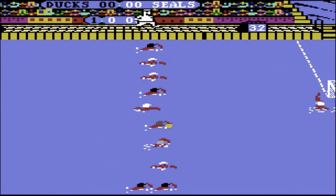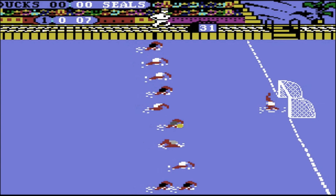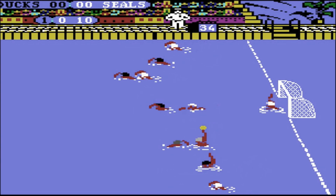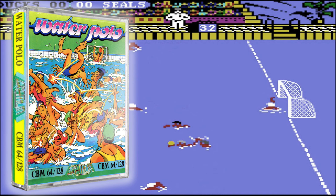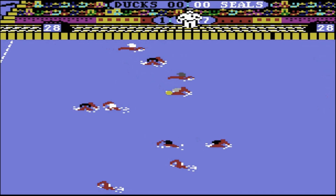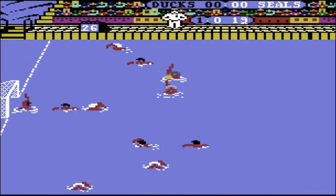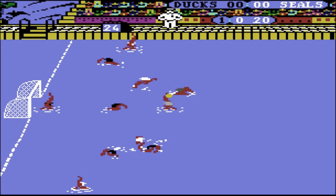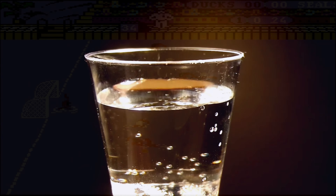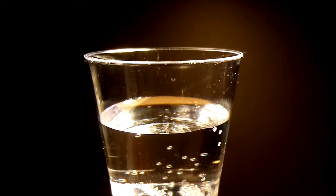In spite of its mundane appeal, however, Gremlin has opted to simulate this aquatic sport in their game, aptly titled Water Polo. The primary similarity between the game and the sport is a shared lack of excitement, raising questions about its potential to captivate audiences. A game that perfectly mirrors the thrilling experience of watching water slowly evaporate.